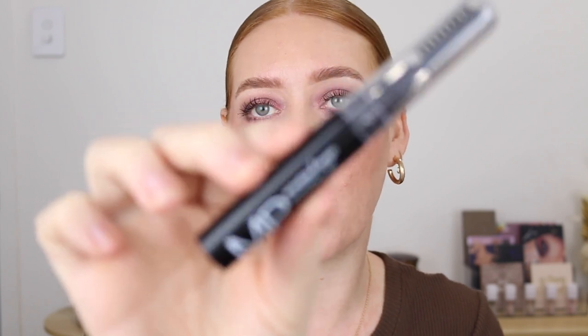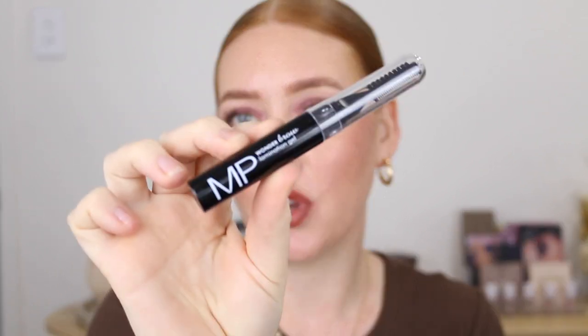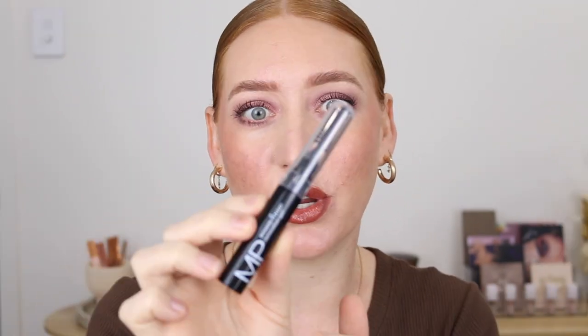This next product I am so excited about — it's from Models Prefer, which is one of Priceline's own brands, and it is the Wonder Brow Lamination Gel. This is a dupe for the Quick Flick Quick Brow and similar products. You've got your brow gel that you use to cover your brows and slick them into place with the comb. Let me know if you want to see a reel testing it. The product launches in October so if it's available I'll have a link down below.